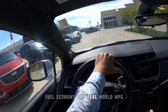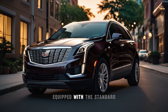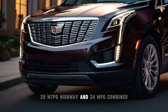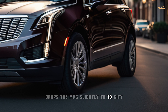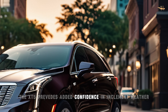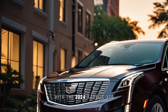Fuel economy and real-world MPG. The 2024 Cadillac XT5 offers impressive fuel efficiency ratings for its class. Front-wheel-drive models with the standard turbocharged four-cylinder engine achieve an EPA-estimated 22 MPG city, 29 MPG highway, and 24 MPG combined. Opting for the V6 engine drops the MPG slightly to 19 city, 26 highway, and 21 combined. With available all-wheel drive, the XT5 provides added confidence in inclement weather without sacrificing efficiency.